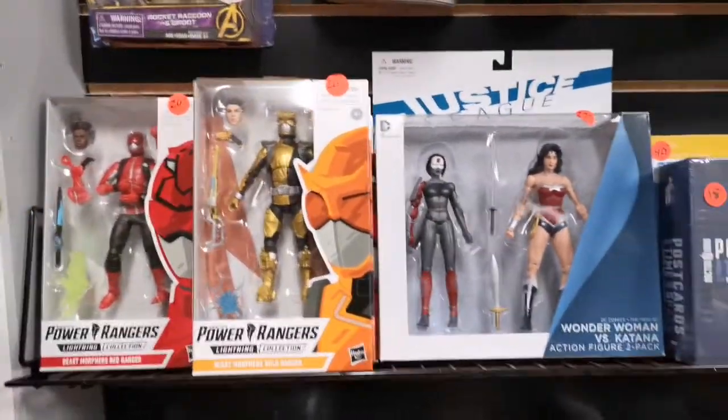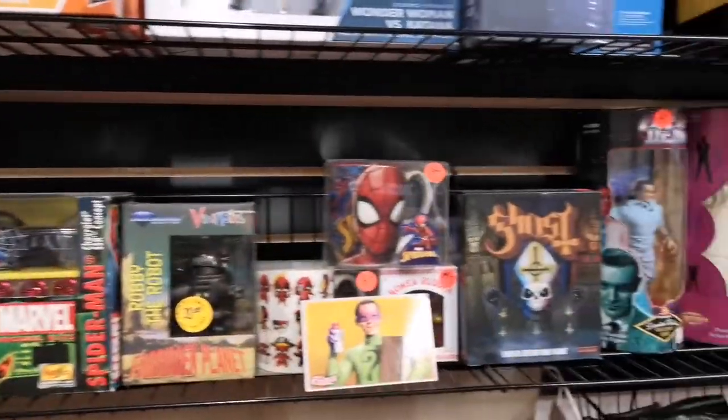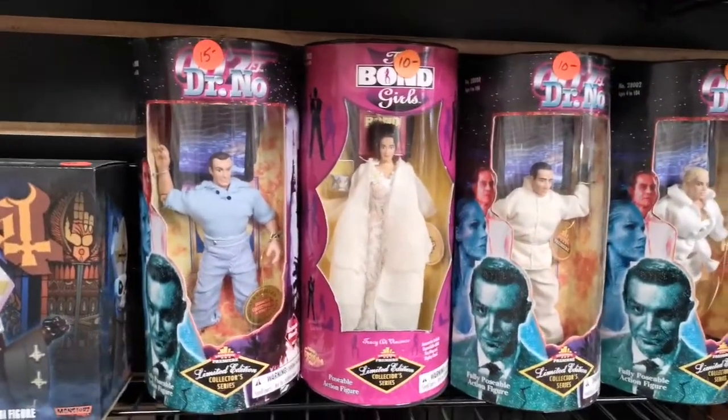Here's some good Power Rangers and DC figures. 007 — wow, some classic old James Bond.